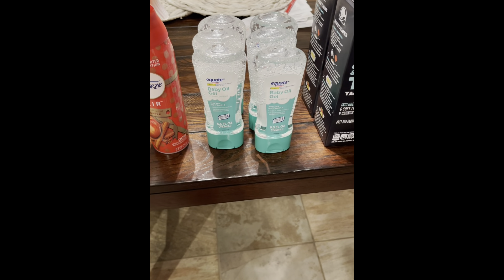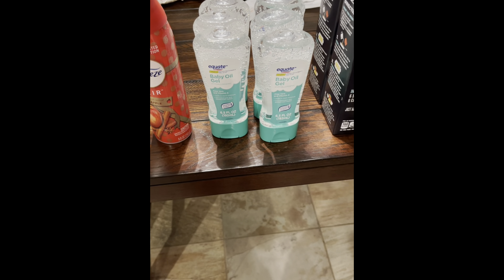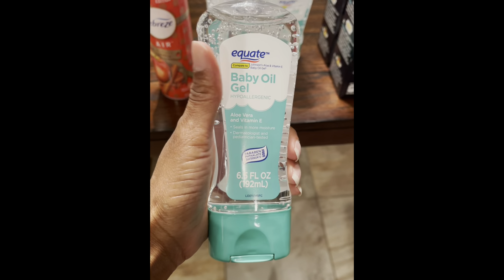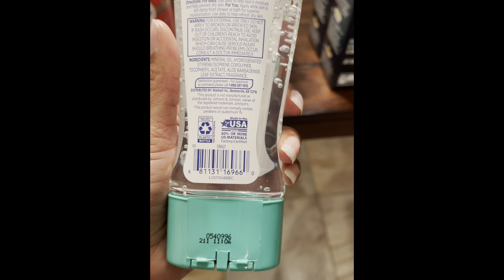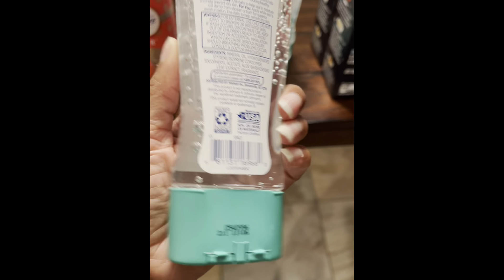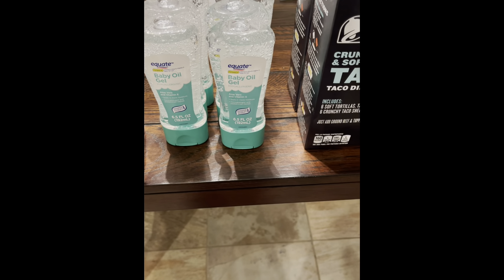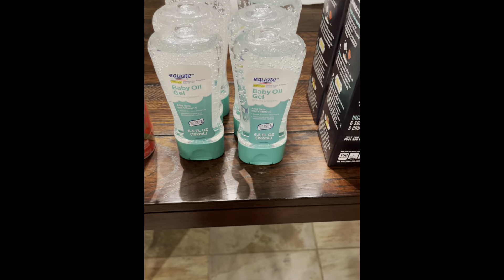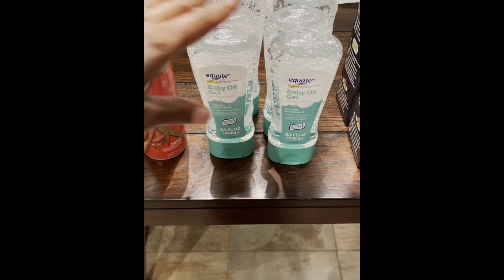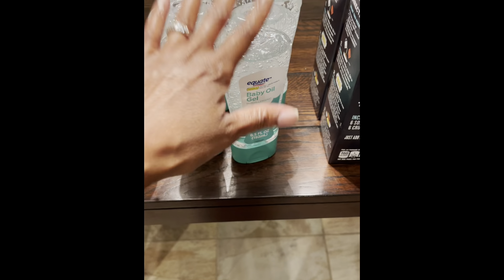So next we have this Equate Baby Oil Gel. This comes in the 6.5 ounce bottle and this is your barcode. The regular retail price is $2.58 and this was on hidden clearance for 65 cents at my store, which is an awesome deal. This is some really good gel and is in comparison to the Johnson's Aloe and Vitamin E Baby Gel.